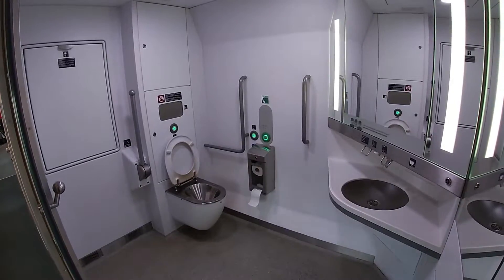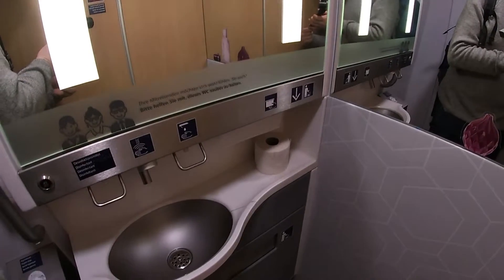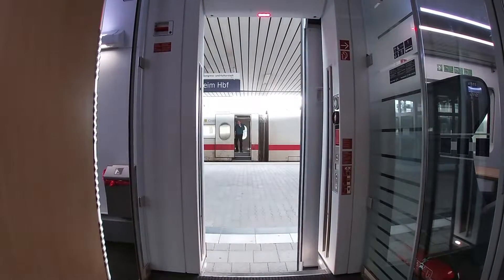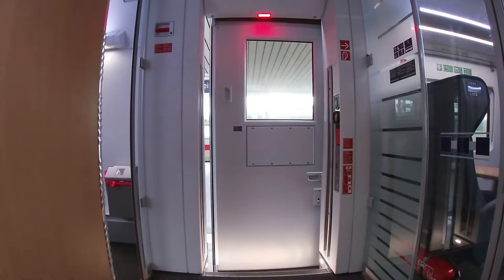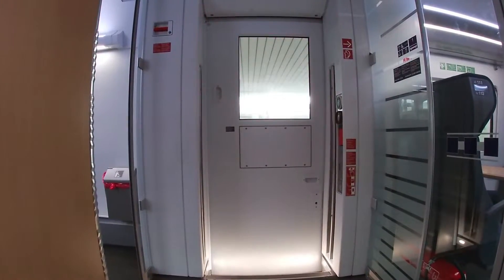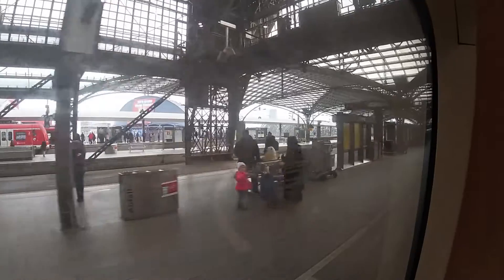Except for the toilet for disabled people, the toilets are not very big, but they're fine and they were kept pretty clean during the journey. From here, I'll show you some views I had from the train. The top speed might only be 250 km/h, but this train can accelerate really fast.